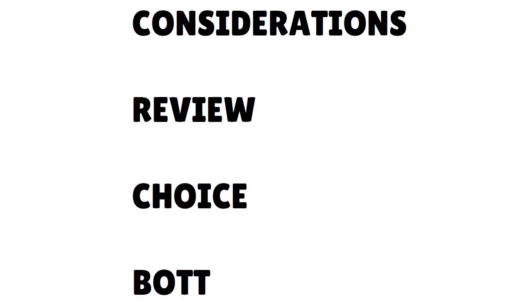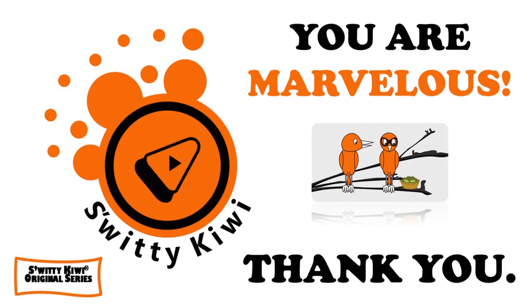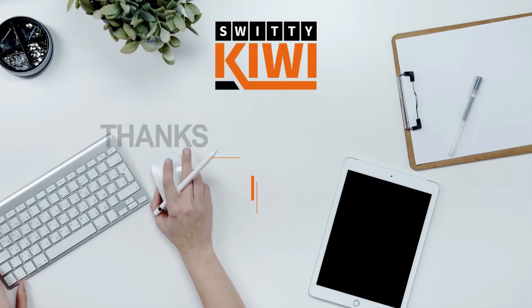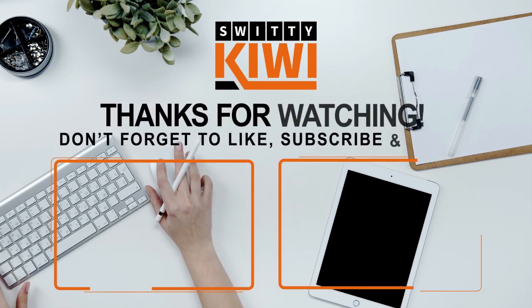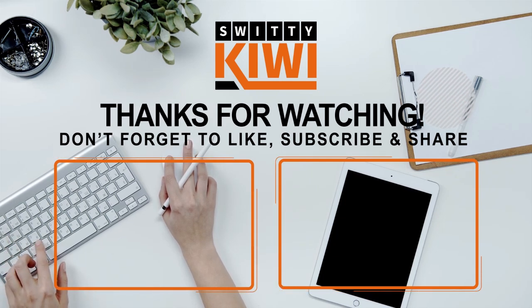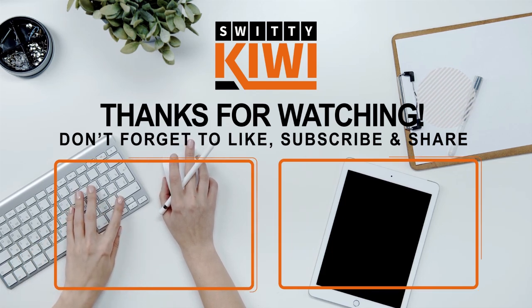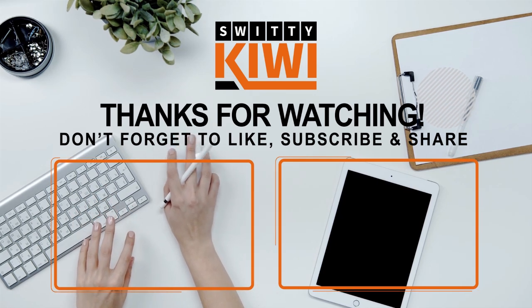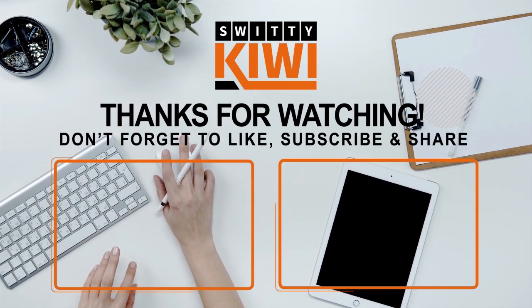Here's the bottom line. I spoke to you about Optery versus Reputation Defender versus ZeroFox, gave you the considerations, the review, and the choice. Thank you so much. God bless you. I'll see you next time. Until then, remember — stay marvelous.